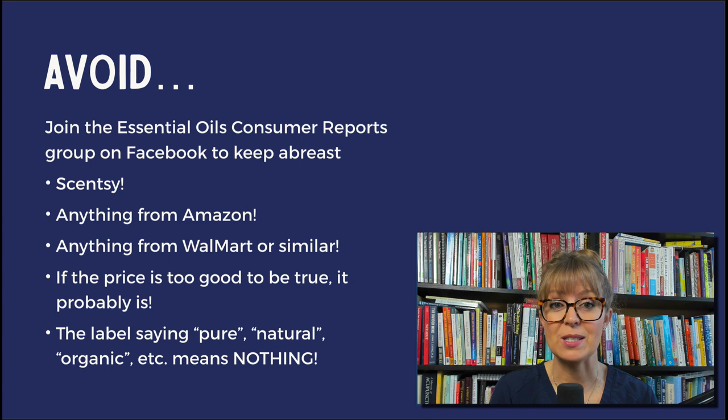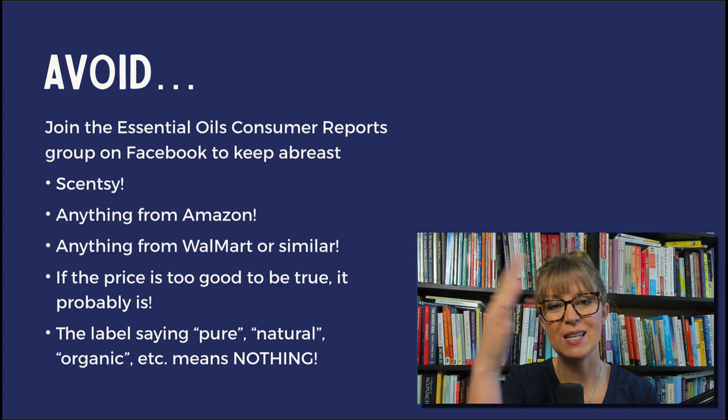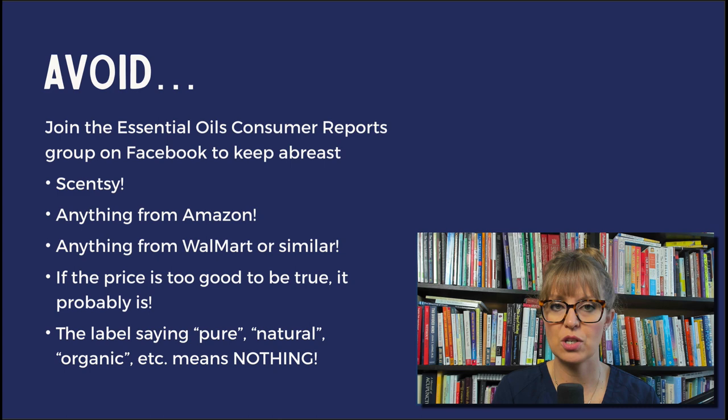Specific brands to avoid — again, join the Essential Oils Consumer Reports group for more information. Anything from Sensi: Sensi is not an essential oil, it is a synthetic fragrance product, and it uses heat to diffuse scent. Any type of heat creates an unsafe situation for parrots. So Sensi or anything similar, including scented candles, are not safe around parrots, period.